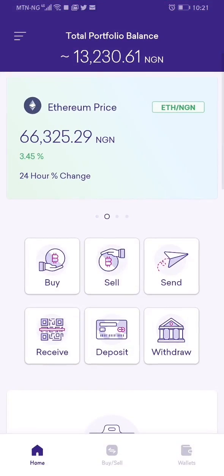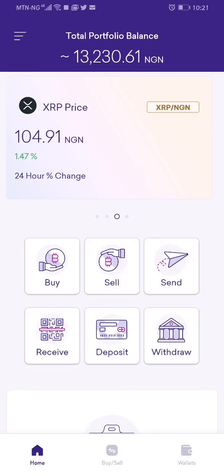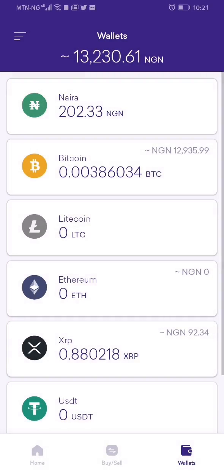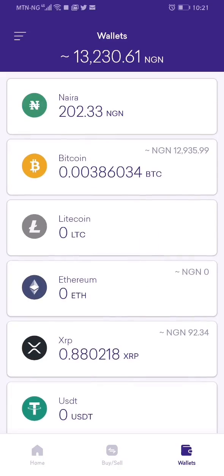The next thing I do is click on the three dots at the top left corner, then click on Wallets. You can see I have 202 naira in my naira wallet, about 12,000 naira worth of bitcoin in my bitcoin wallet. I also have a Litecoin wallet, Ethereum, and the rest.